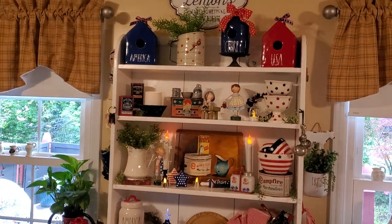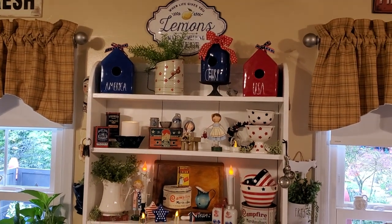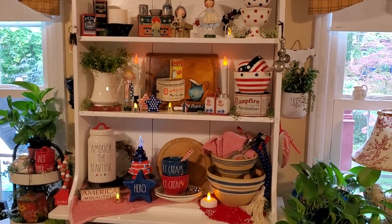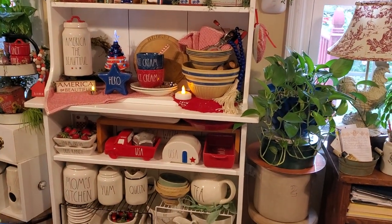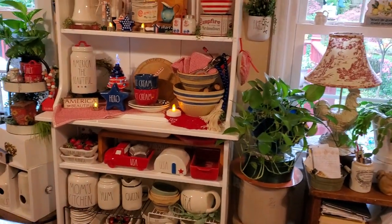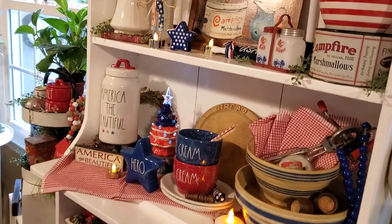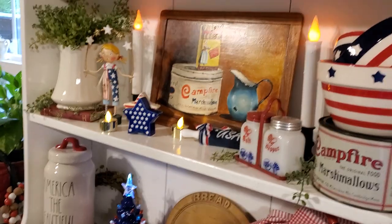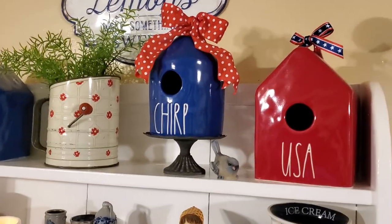Y'all know this is one of my favorite places to always decorate, and I will get closer so that you can see everything. There's old, new, Ray Dunn, some things that we've gotten at yard sales, but lots of things that I love — you can hear the squeaky floors. Let me get over here; y'all know I always tell you this is a hard place to show. Let's start up at the top.